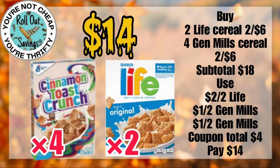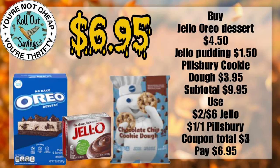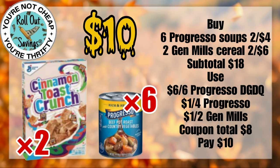We have some grocery deals. This one is $14 — you're going to get four boxes of General Mills cereal and two of the Quaker Life. For $6.95, you're going to get your Oreo no-bake pie, your chocolate chip cookie dough, and a Jell-O pudding. For $10, you're going to get six Progresso soups and two of the General Mills cereal that are on sale.